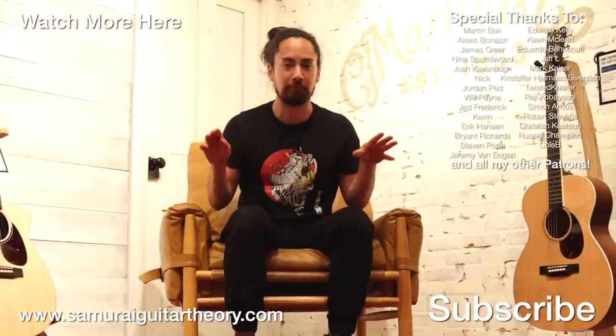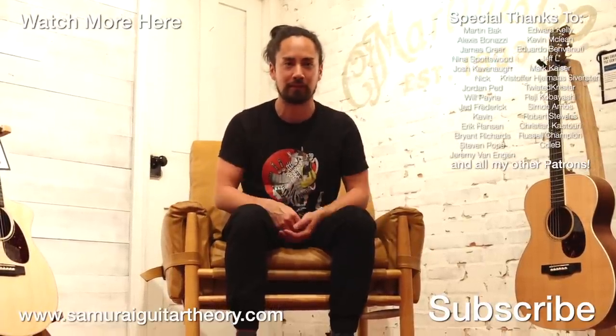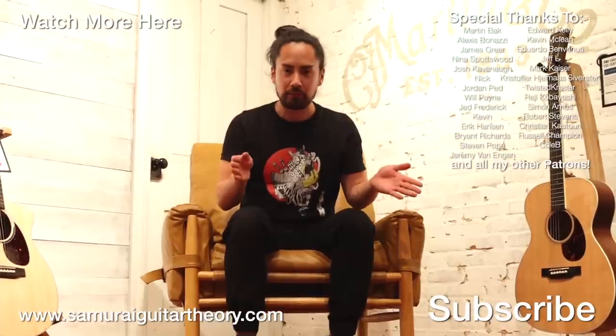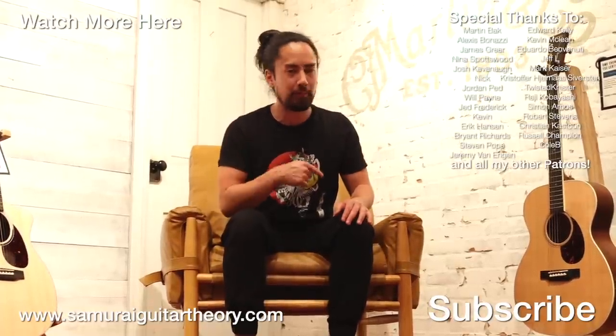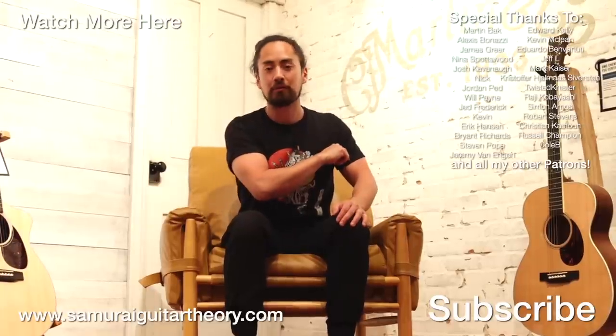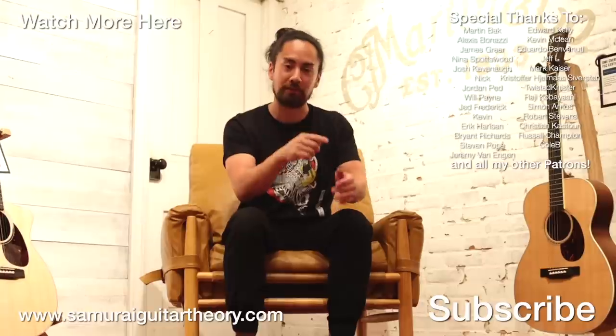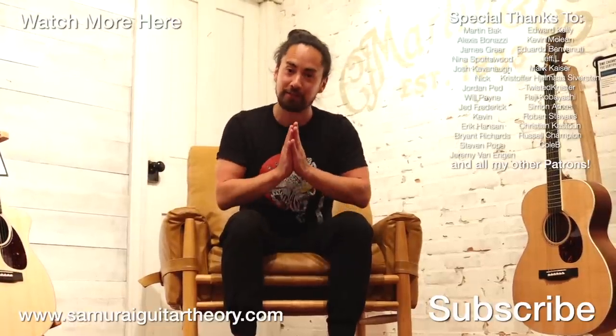Biggest thank yous to Rory, Floyd, and the team at Martin for having us out here. This has been a really cool experience and something I'm truly grateful for. Thank you guys for watching. If you're new here, hit that subscribe button and ring that bell. Stay tuned for a wide range of music-related content. Until next time, look after yourselves, look after each other, look after the planet. I'm Samurai Guitarist — I'll see you again soon.